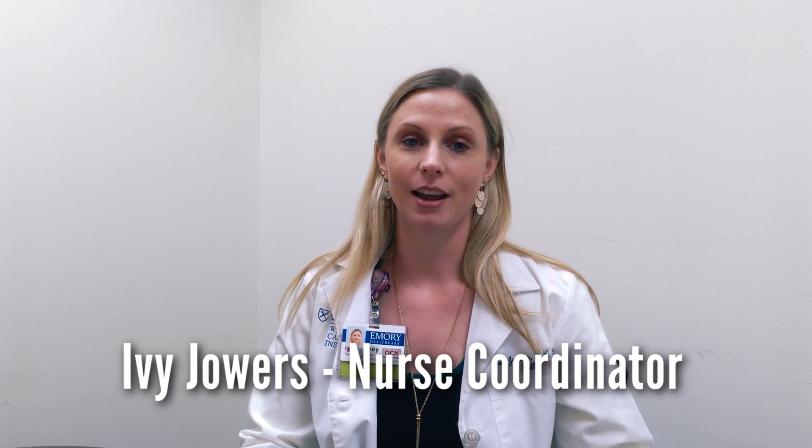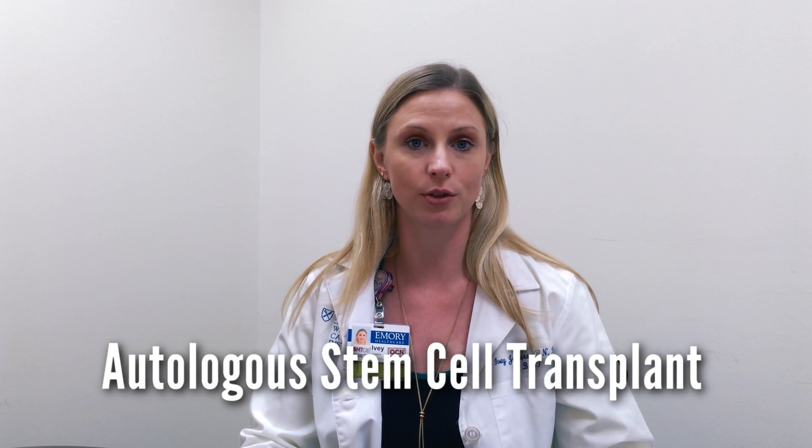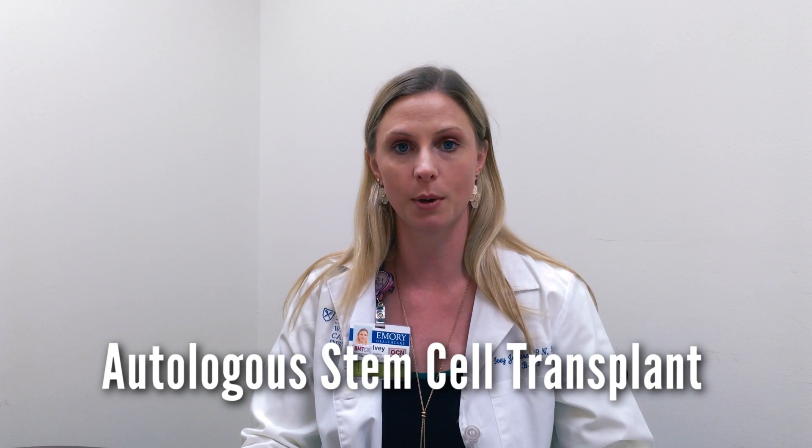Hi, my name is Ivy. I am Dr. Nuka's Transplant Coordinator, and I am going to be walking you through the process of autologous stem cell transplant in the myeloma population.